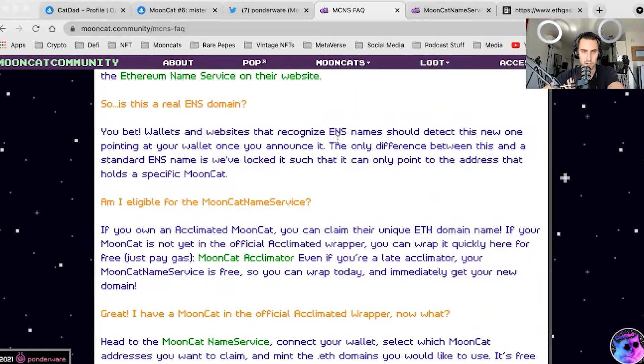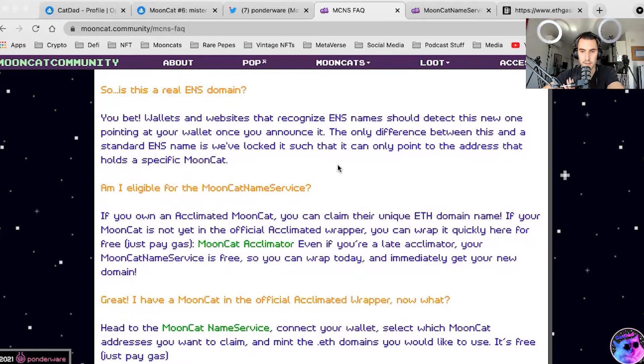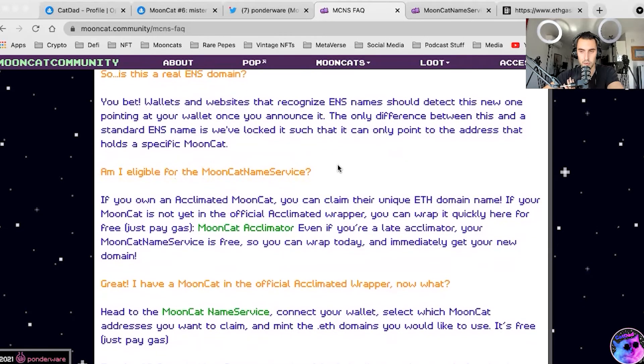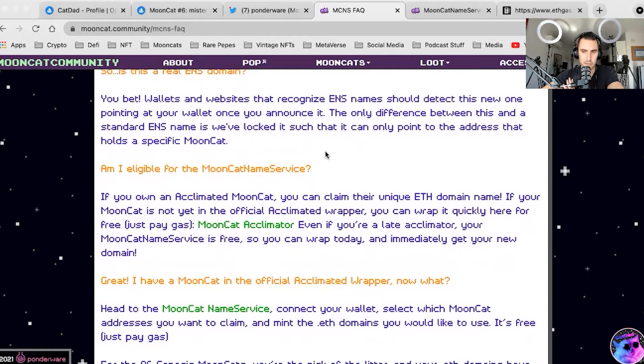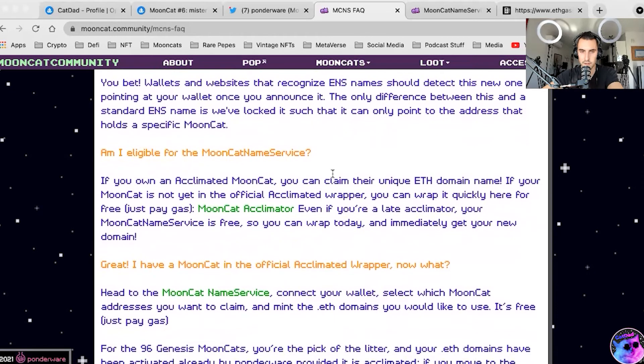Is this a real ENS domain? Absolutely. Wallets and websites that recognize ENS names should detect this new one pointing to your wallet once you announce it. The only difference is they've locked it so it only points to the address that holds a specific Mooncat. The reason I think they did this is because Mooncats are originally ERC-20, and between the unofficial and official wrappers plus NFT-20, NFT-X, and other pools, the cats can be dispersed across many different marketplaces and eventually metaverses. Having the ability to find where the cat is in what wallet will become a convenience in the future.